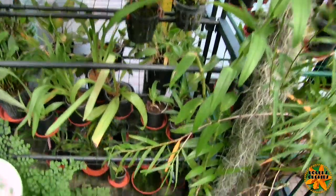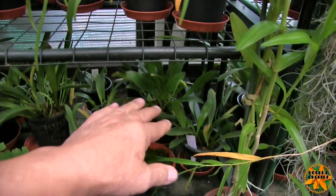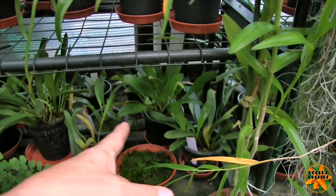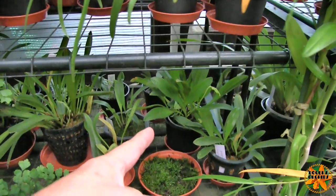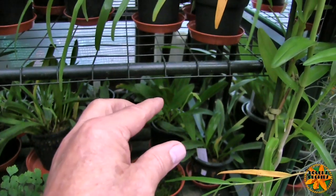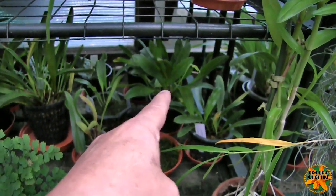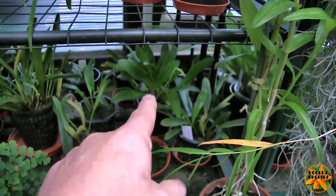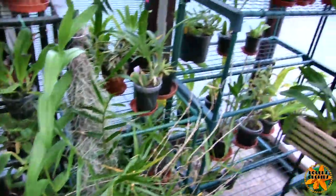There's one Masdevallia hybrid with a bud on — you won't be able to see that in the dark very well, but the bud is raising itself so I don't think it's going to blast, it's going to open. In my notes that one just says 'Masdevallia hybrid.' I've still got pictures of quite a few Masdevallia hybrids; the plants have all gone except that one. As soon as it opens I'll be able to identify it.